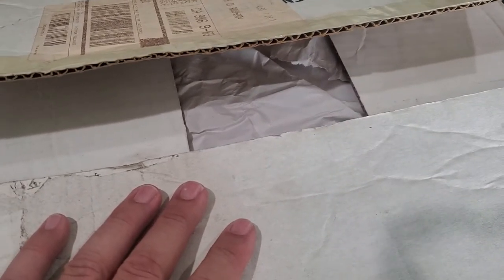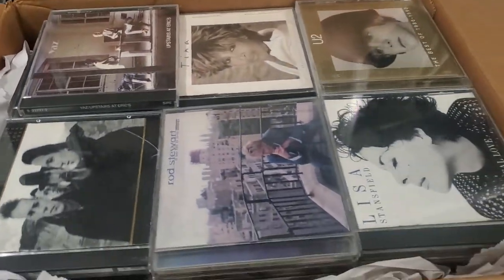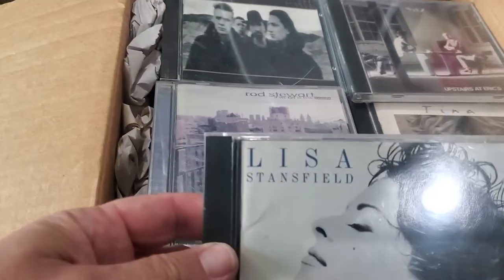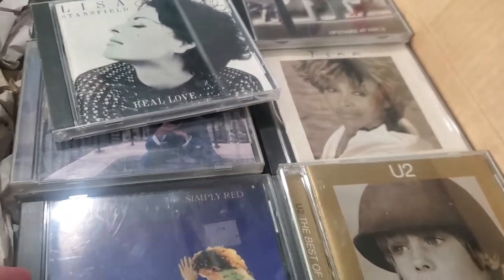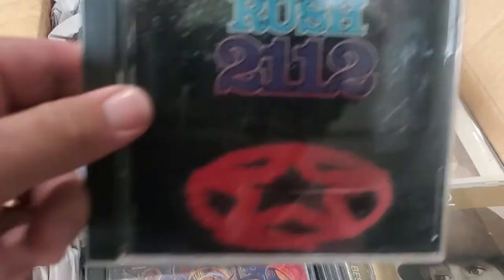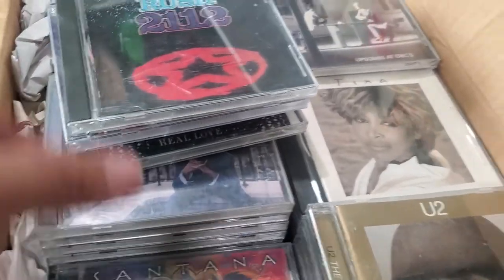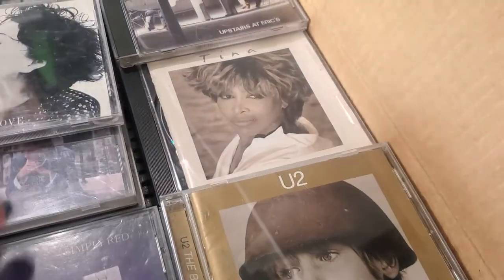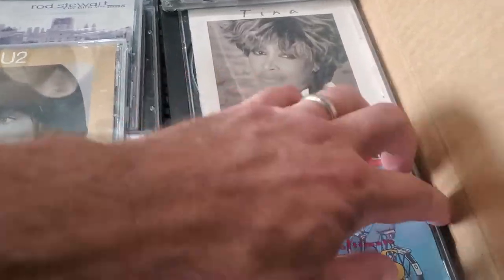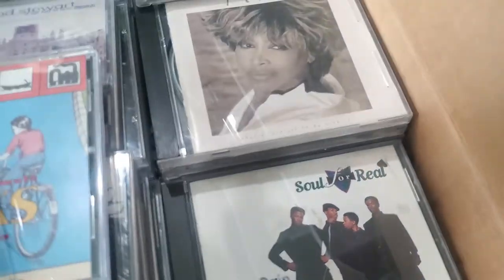Here is the box within the box. We've got lots of packing material — underneath the packing material, voila, CDs. Come around here so you can see some of these titles. Lisa Stansfield, Simply Red, Santana, Rush, more Santana. We've got Sparks — you ever heard of them? Spin Doctors, Soul for Real.